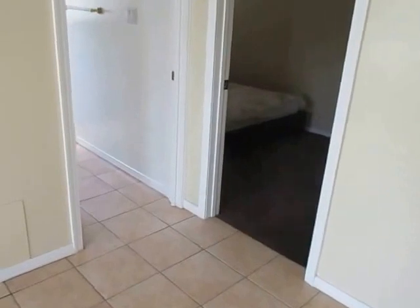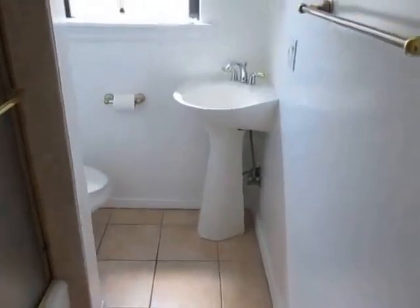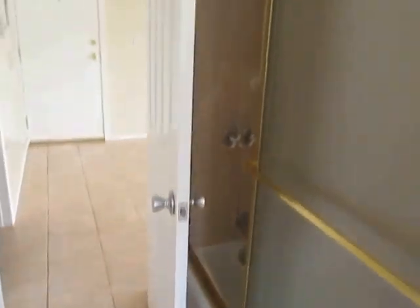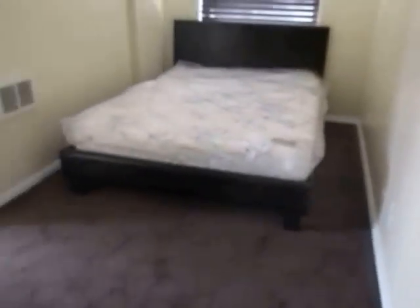This is a lower front unit. The bathroom features a pedestal sink and a full tub and shower. There's one parking space and laundry on-site.